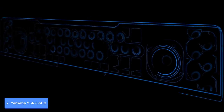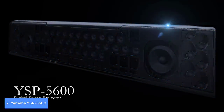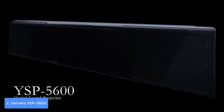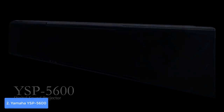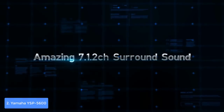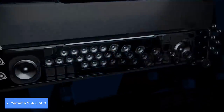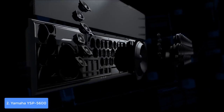The YSP-5600 produces a highly immersive sound, with all 44 beam drivers and two woofers strategically positioned using Yamaha's Digital Sound Projector technology. Each speaker is controlled by individual delay times and driven by its own independent amplifier circuit. This unit also supports the latest surround DTS:X and Dolby Atmos formats. The YSP-5600 is a must-have, so give it a try and see its capabilities for yourself.